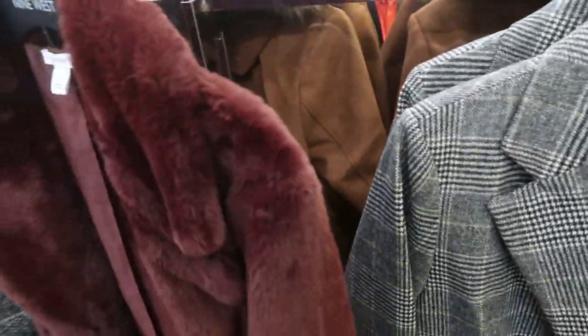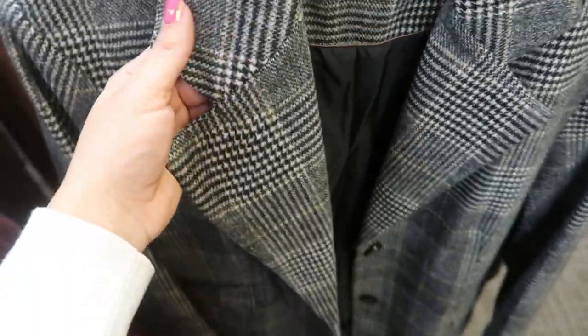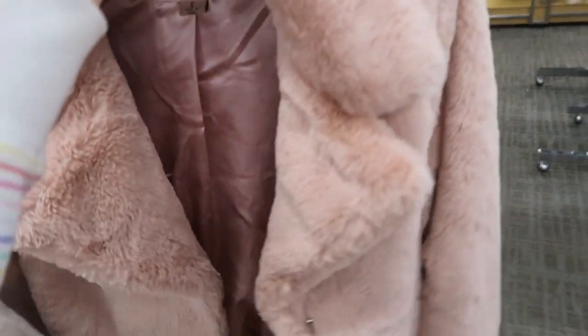They also have a tweed color, a tweed plaid, and a herringbone plaid. There are also some more faux fur jackets — these are so cute. The pink is perfect for Valentine's Day paired with a little pink dress.